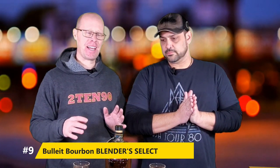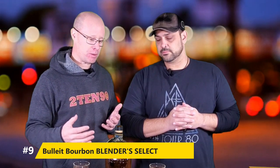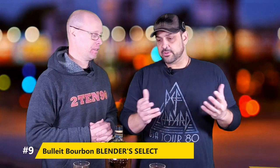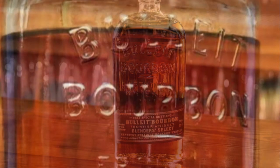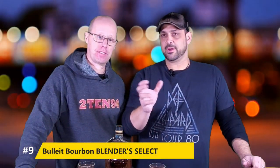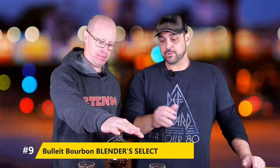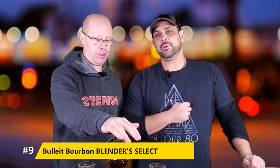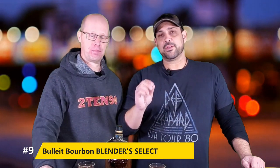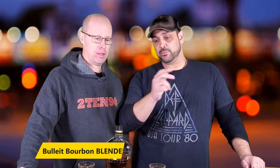Bullet Blender Select is our number 9 whiskey of 2020. It was one of our whiskeys of the week for our live stream. I love the Rye 95, but in 2020 this came out. Bullet really kind of blew up this year as far as sales are concerned, and this is a big reason why. This is hand-selected by their master distillers. They went through a bit of a PR nightmare a few years ago, and so this rebuilding and rebranding they've been doing, they came up with the Blender Select, which is absolutely fantastic. MSRP runs around $55 to $60. Probably the best release Bullet has had in quite some time, even more so than their tenure and barrel-proof. Number 9 goes to Bullet Blender Select.